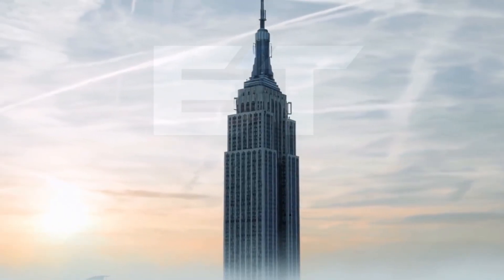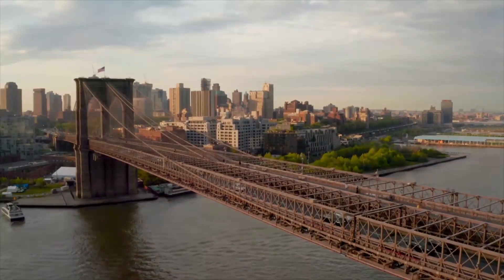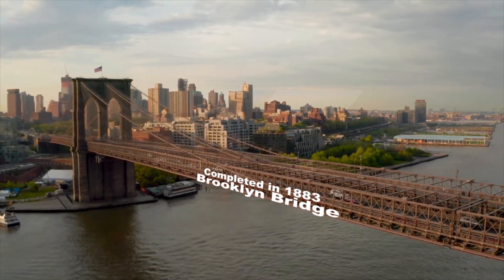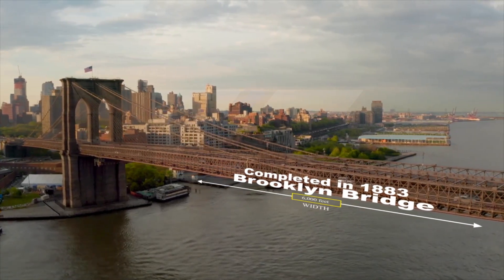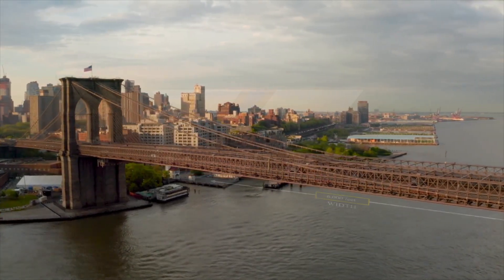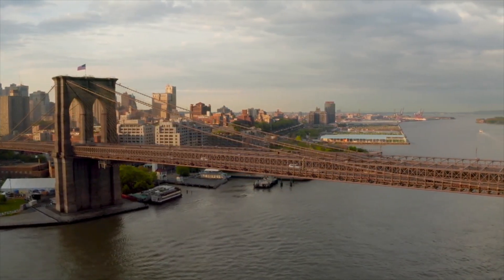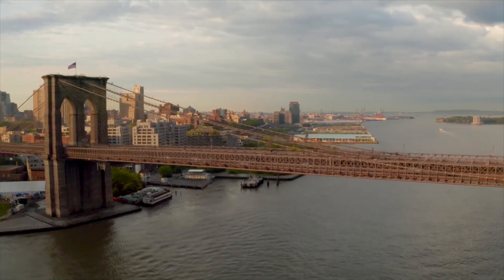But iron structures don't just have to reach for the sky. They can also span across rivers like the Brooklyn Bridge. Completed in 1883, this bridge stretches over 6,000 feet across the East River. It's now a cherished landmark listed on the National Register of Historic Places. If you ever find yourself in New York, don't miss the chance to see the Brooklyn Bridge — you might even drive across it.